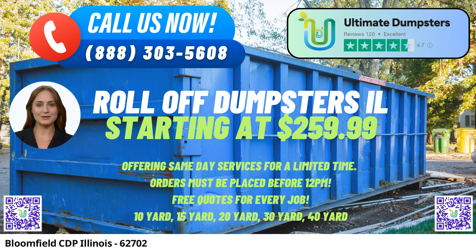Why choose Ultimate Dumpsters? We have nationwide coverage, delivering to over 50,000 cities across 50 states and even three countries. Whether you need roll-off containers for a construction site, trash disposal for your home, or waste management solutions for your business, we have got you covered.